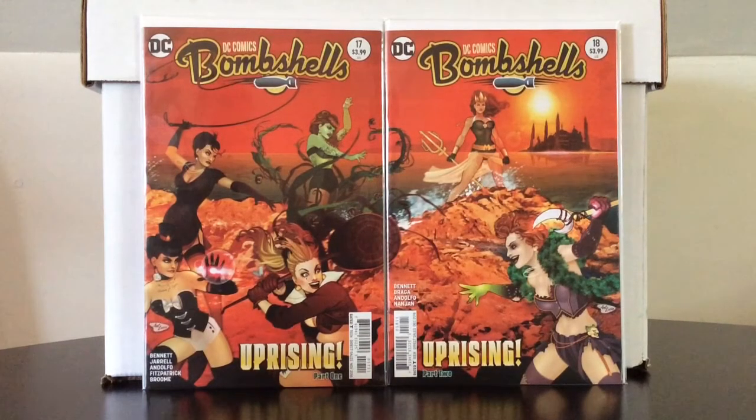Hello everyone, this is the KMN 1971 back again running down that track with another comic stack. How are you all doing out there this weekend? Happy Memorial Day weekend. I hope you all have fun. Be safe out there.